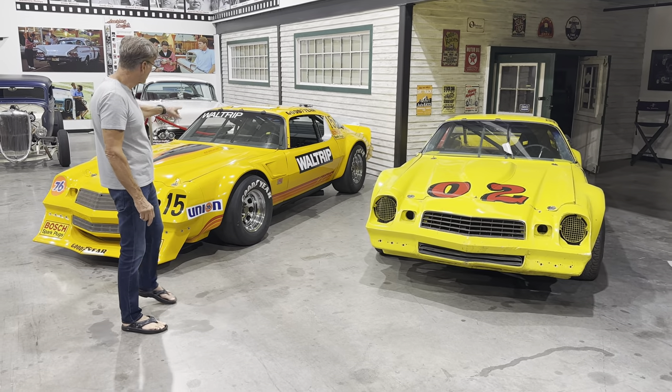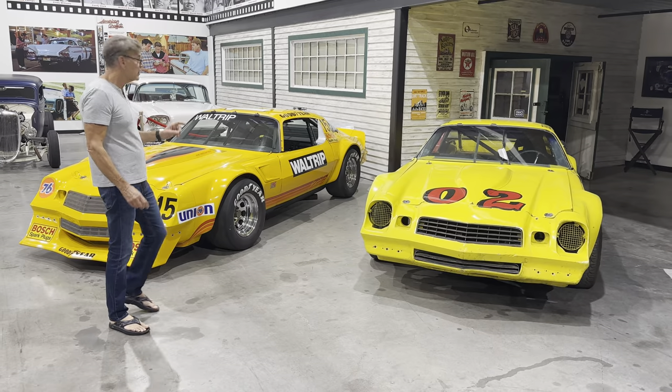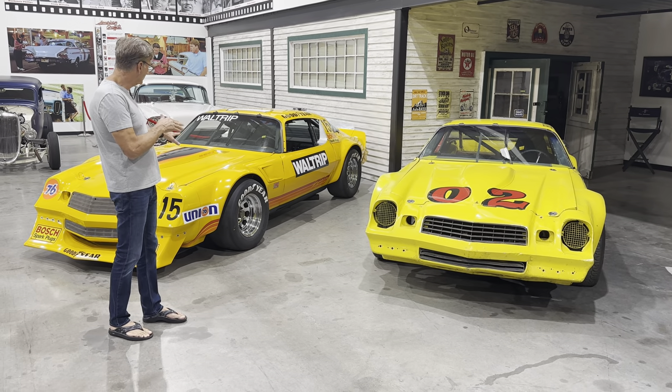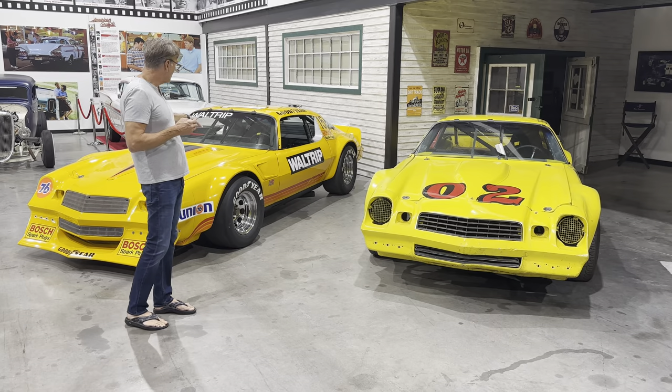But cool cars here. This Waltrip car — Darrell Waltrip — won Riverside with this car in 1979. Really cool car, and may be the most original IROC car on the planet. We got it from a guy named Wayne Garland. Wayne bought it directly from IROC, raced it a couple times, didn't modify anything.